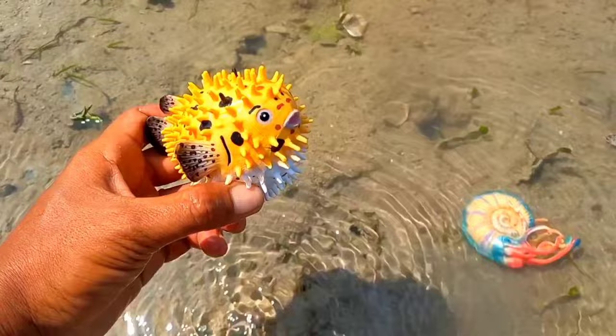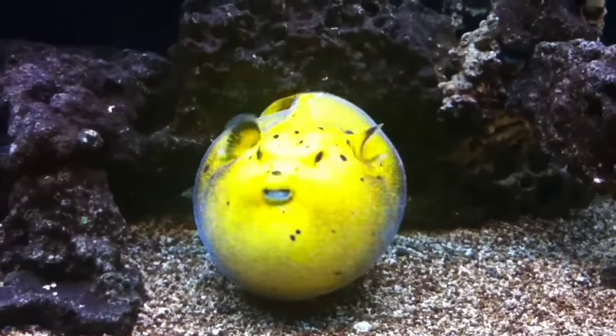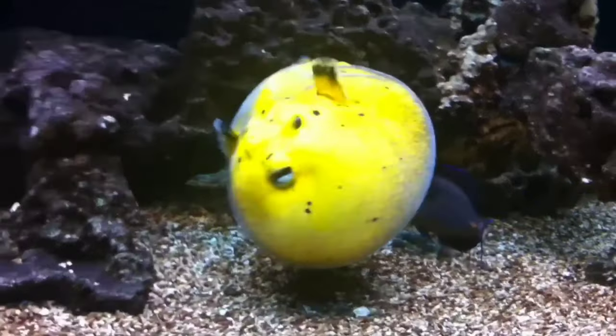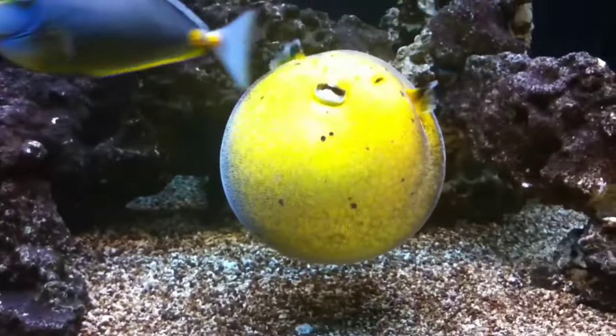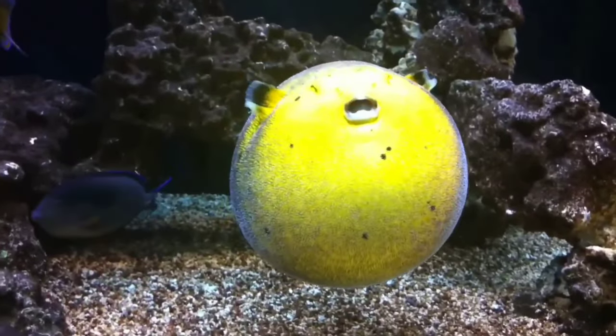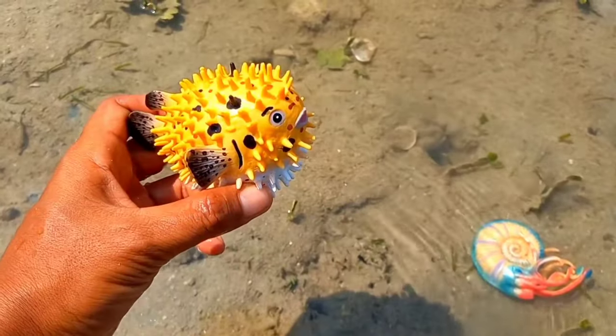This is a puffer fish. Puffer fish have very strong poison in their bodies, namely tetrodotoxin, which is found in the liver, gonads or reproductive organs, intestines, and skin. This substance makes them taste rotten and is often deadly. Their body is prickly.